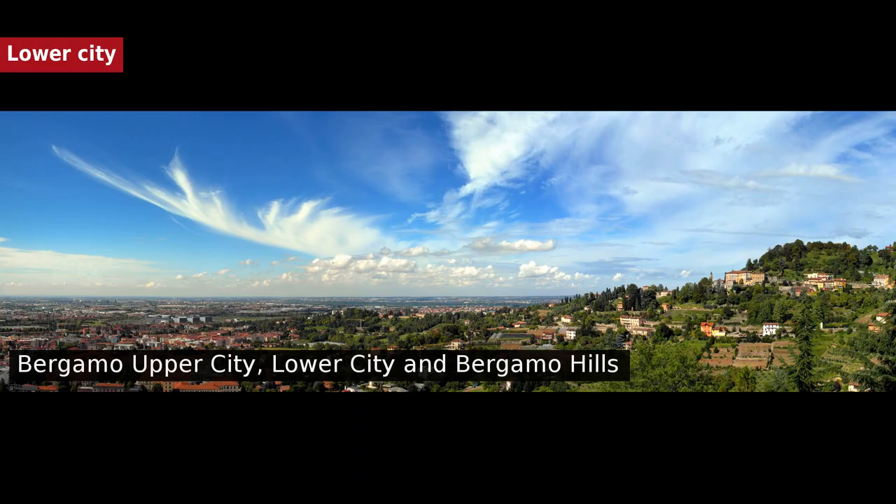The lower city is the modern center of Bergamo. At the end of the 19th century, Città Bassa was composed of residential neighborhoods built along the main roads that linked Bergamo to the other cities of Lombardy. The main boroughs were Borgo Palazzo along the road to Brescia, Borgo San Leonardo along the road to Milan, and Borgo Santa Caterina along the road to the Serio Valley. The city rapidly expanded during the 20th century.